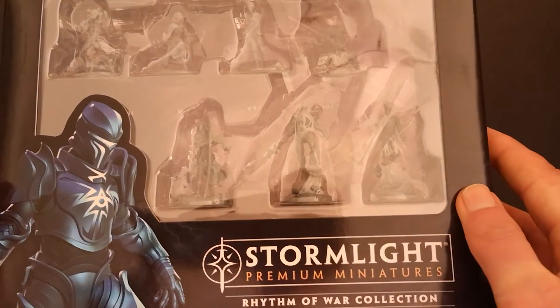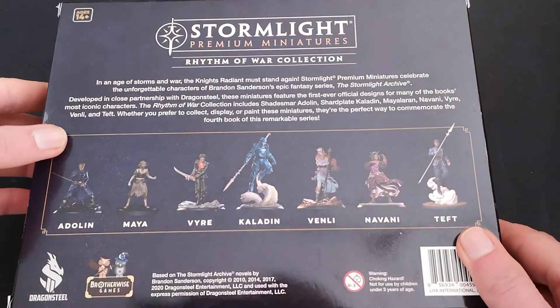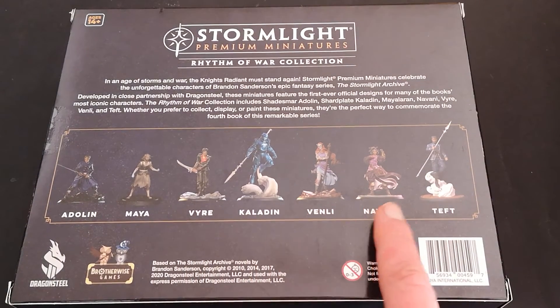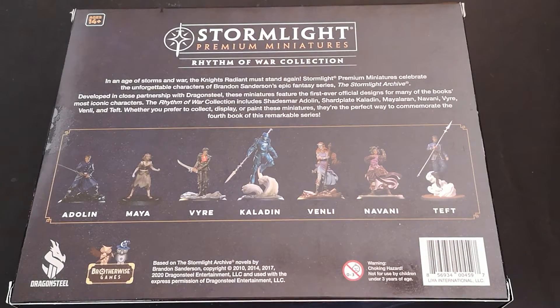Within the Rhythm of War Collection we get seven figures, who we can see painted up on the back here: Adalyn, Maia, Viya, Kaladin, Venli, Navani and Teft. In an age of storms and war, the Knights Radiant must stand again. Stormlight Premium Miniatures celebrates the unforgettable characters of Brandon Sanderson's epic fantasy series, The Stormlight Archive.